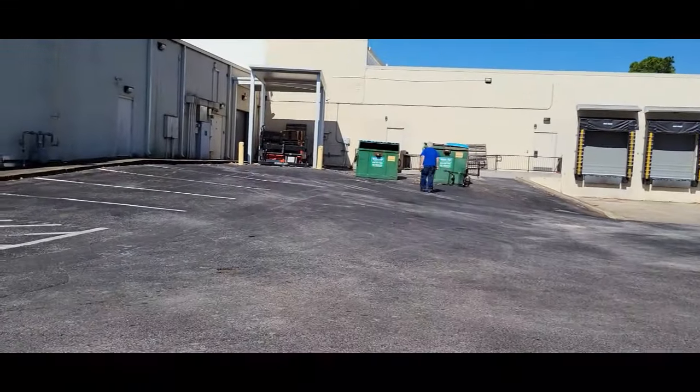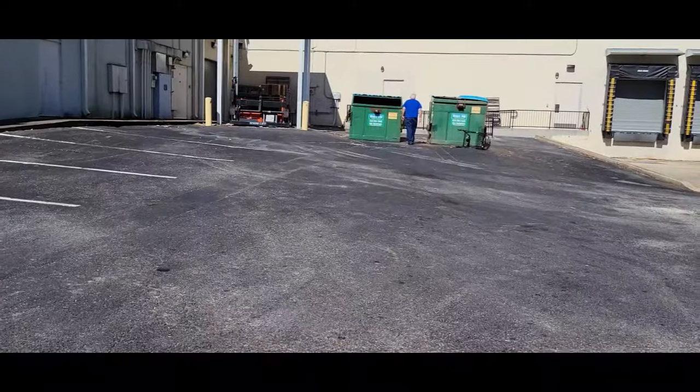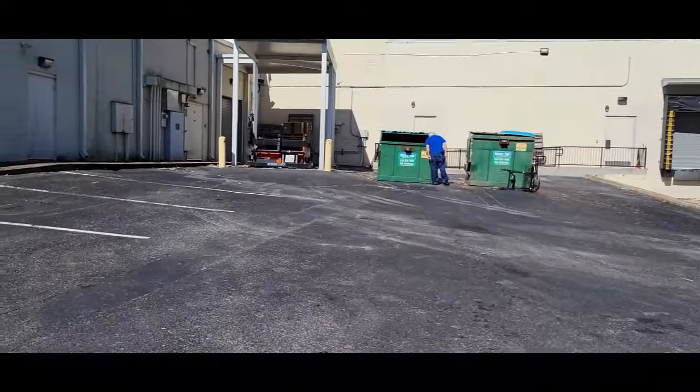We did find some boxes in those dumpsters. There are several more back here — let's see what we can find. Look at him, he is way up ahead. He is on it. We are actually getting exercise too while we're here.